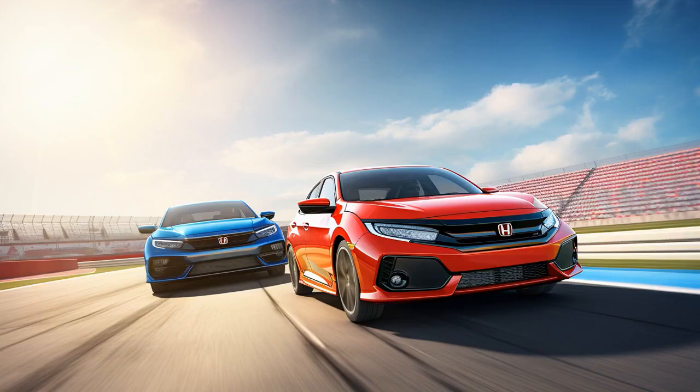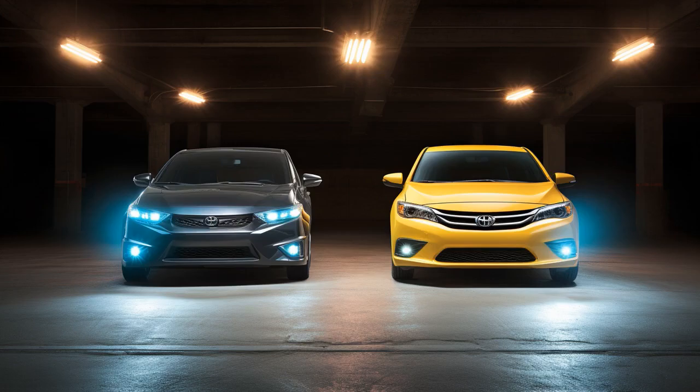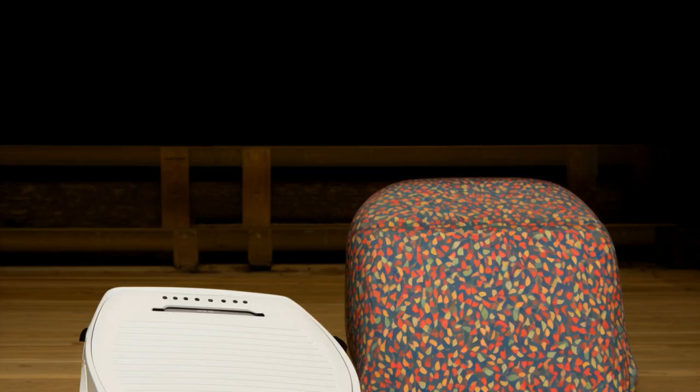Why don't you ever play hide-and-seek with a Toyota Corolla and a Honda Civic? Because the Corolla is always spotted and the Civic never plays fair — it always tries to Civic out of hiding.